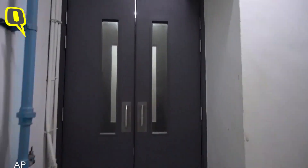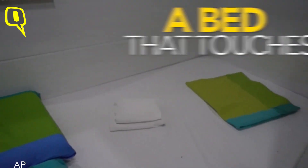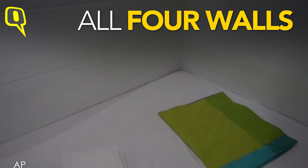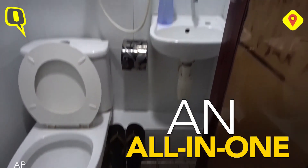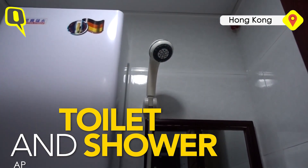Stairs. And just to give you a sense of proportion, this bed is actually not very big. Check it out. It's a little bit wet right now because I took a little shower when I arrived. And the shower is right here.